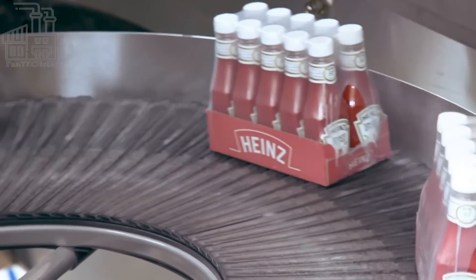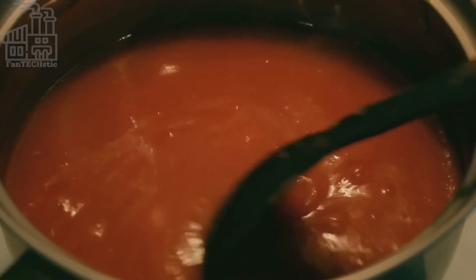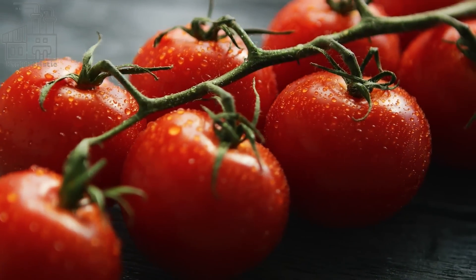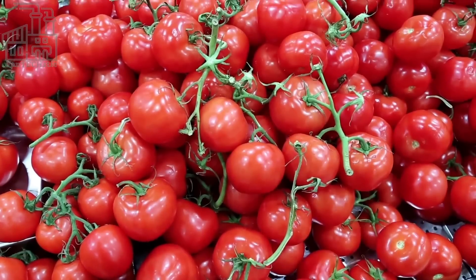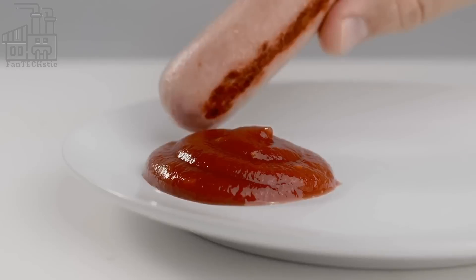It wasn't until the 19th century that ketchup made from tomatoes became more widespread. Tomatoes were initially used as a cheaper substitute for other ingredients, but they eventually became the primary ingredient in most ketchup recipes. Today, ketchup is typically made from tomatoes, vinegar, sugar, and a blend of spices.